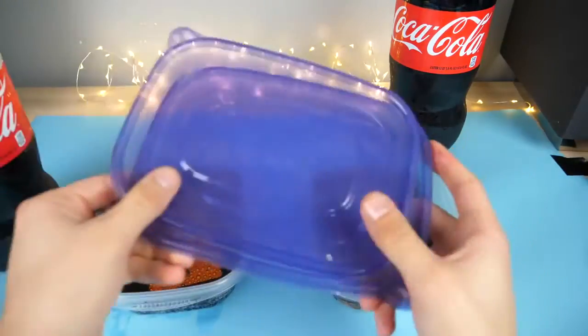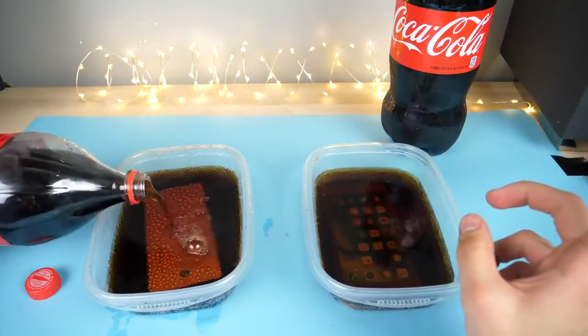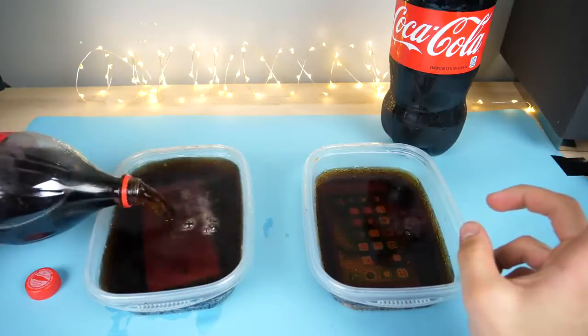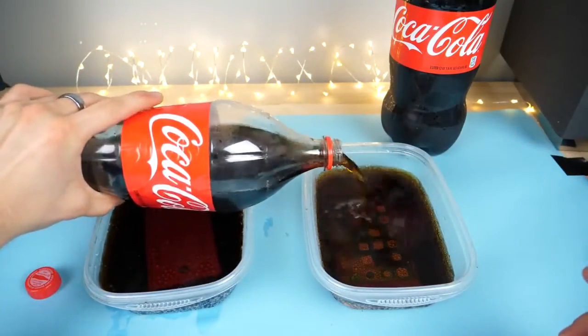I'm going to go ahead and fill it all the way up, put some lids on, and put it in the freezer overnight. All the way up — and all the way up here.